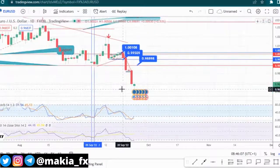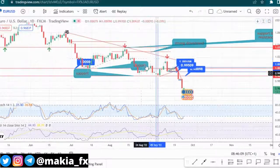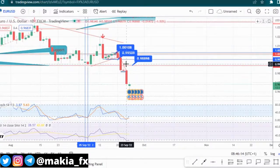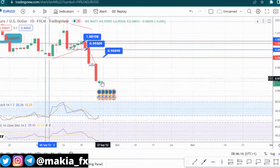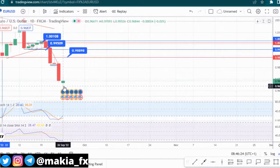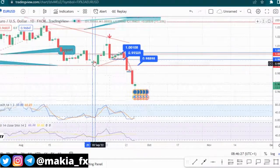On the daily time frame, I told you guys that we're on a strong downward trend and that's what happened during the course of last week. Anyone who entered a sell position last week is having some very good money right now. As you can see in the daily candle, we're having strong bullish momentum, which means the bearish momentum is over for the week.